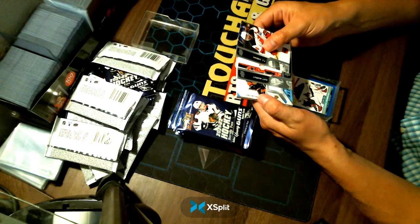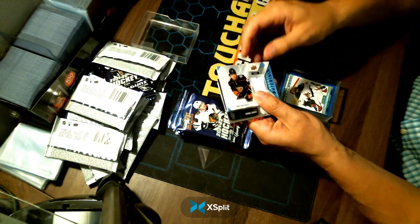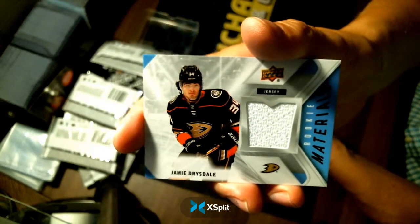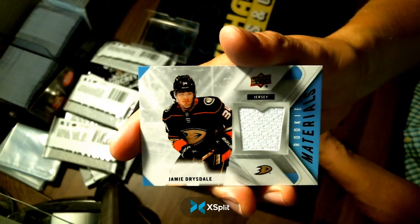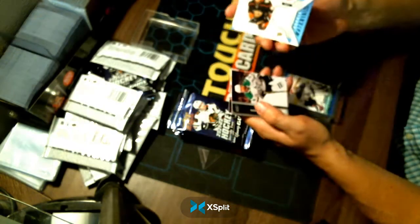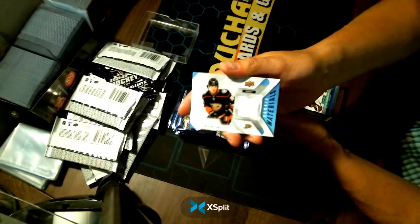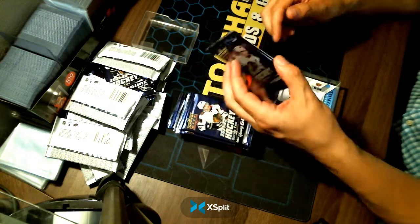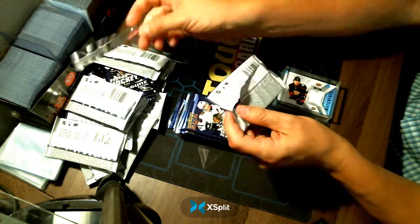We have a nice Rookie Materials coming up, and it landed on a decent player. Congratulations, Anaheim — Jamie Drysdale, Rookie Materials. I don't even know why they have white in their uniform to have that, but congratulations Anaheim. These are a little bit harder to hit, which I think they did a good job of. There's no point putting one in every box — it brings down the value. Two or three per case, make it land on a rookie, and it'll actually hold some value.